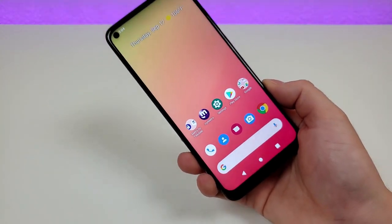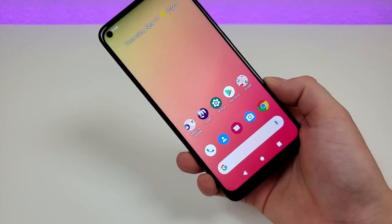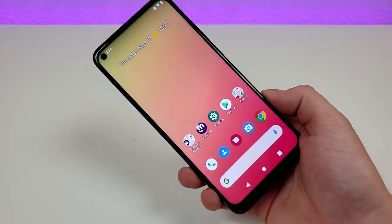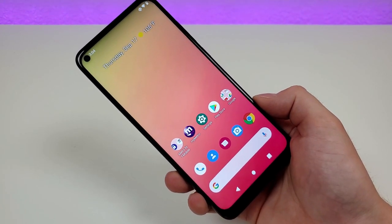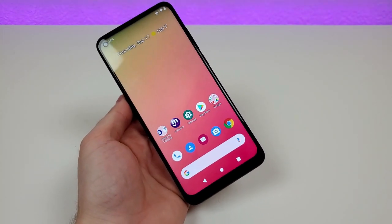Now that we've gone over the top five pros, let's cover the top five cons. I do want to be clear — this phone is a good phone, and it was actually very tough for me to come up with a list of cons. But I still want to give you the top five weaker points, maybe things that could be improved for the next generation.